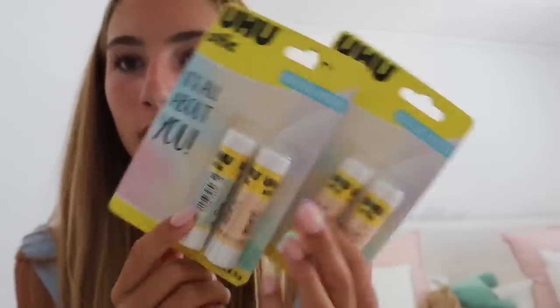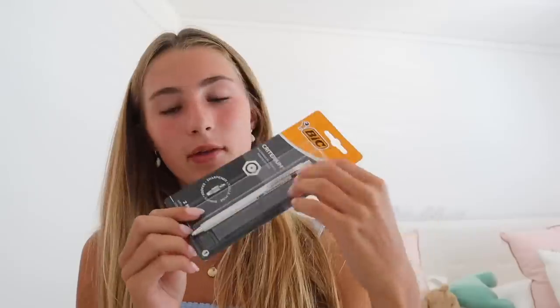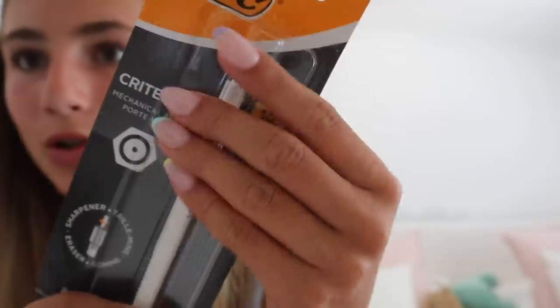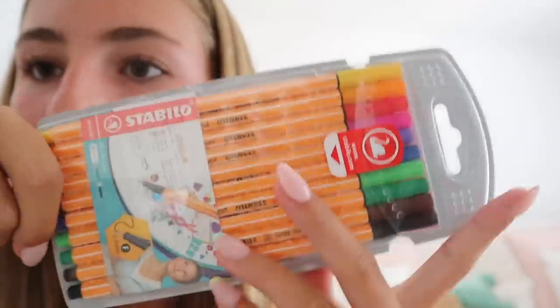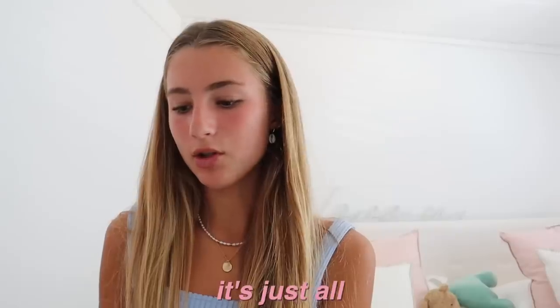I got some mini glue sticks — I didn't realize one of them is blue instead of pink, which is annoying, but I got the mini ones so they'd fit easily in my pencil case. I'll keep most at home and just switch them out when one runs out. I also found this mechanical pencil right as I was heading to checkout — it's from the Bic brand and comes with loads of lead, so it'll be great for math notes. Next I got these fine tip pencil pens — I might color-code each class with a different color.